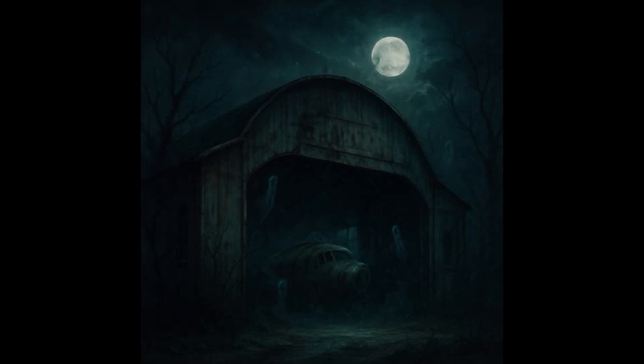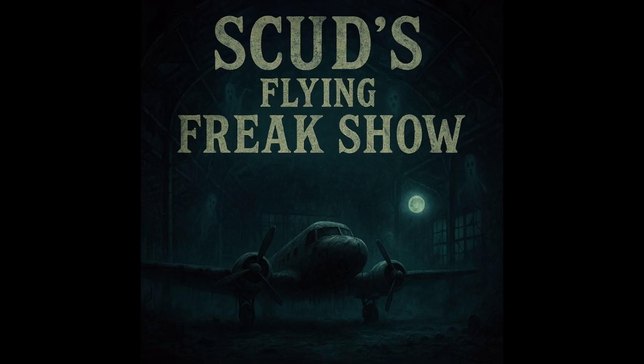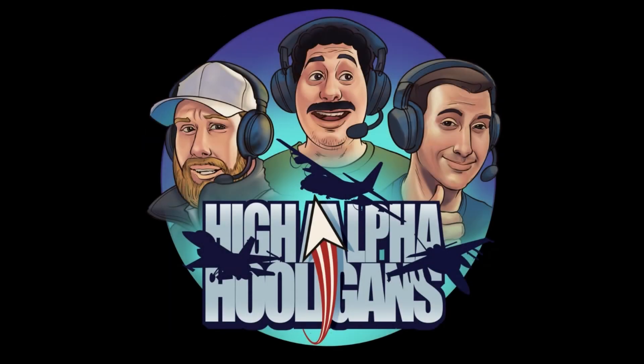From the depths of the haunted hangar, Hayaf Hooligans is proud yet reluctant to present Scud's Flying Freak Show. Hey Hooligans, welcome to the second episode of Scud's Flying Freak Show, where we talk about the strangest, weirdest, and in many cases ugliest airplanes that have ever existed. This airplane we're going to talk about today came by request from one of our own hooligans, Wizard, after the first episode.